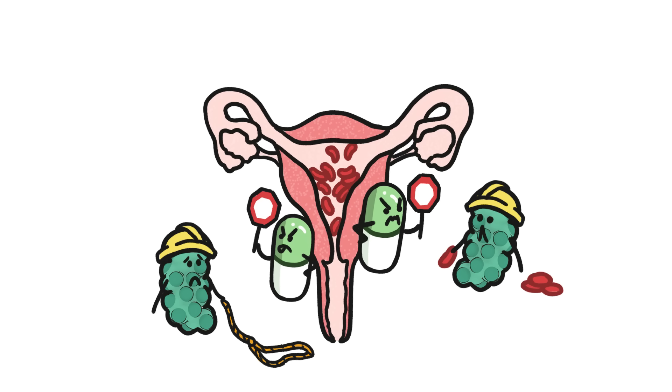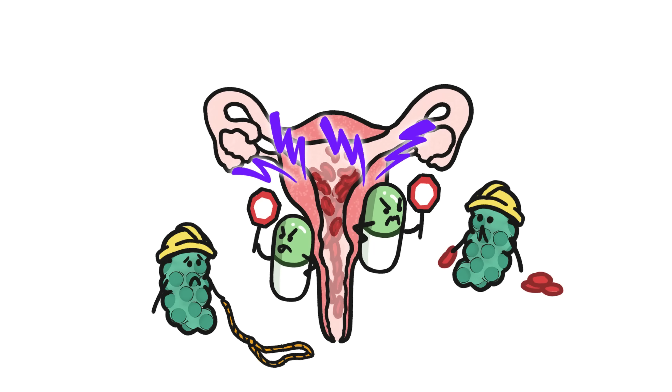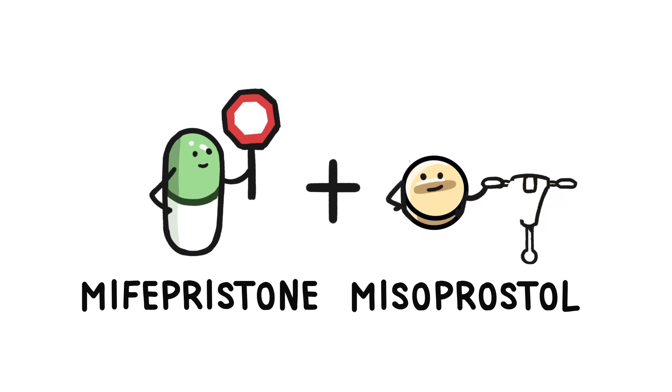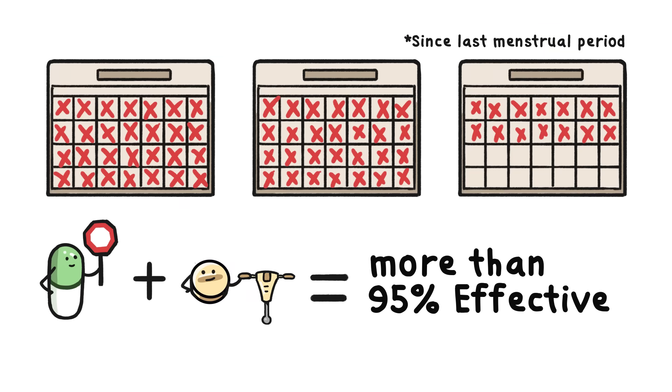As a result, the uterine lining starts breaking down, causing the embryo to detach, and the opening to the uterus starts softening, making it easier for contractions to push out everything inside. Mifepristone, the hormone blocker, isn't all that effective at ending pregnancies on its own. But because it has such a different mechanism from misoprostol, the contraction-causer, the two medications are really effective together. If taken during the first 10 weeks, these two types of pills in combination will end pregnancy more than 95% of the time.